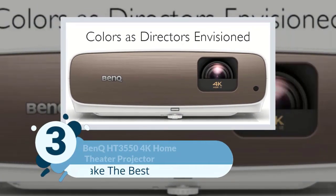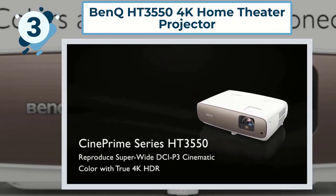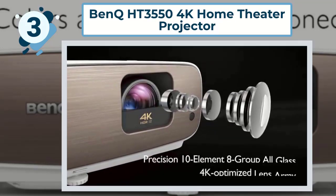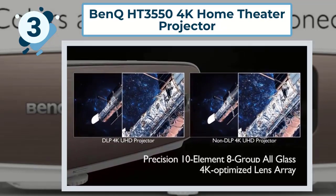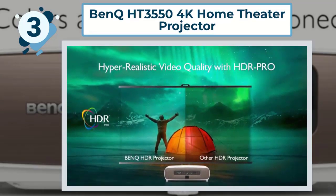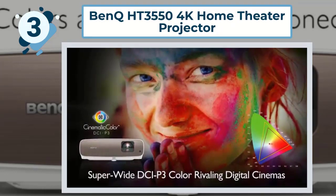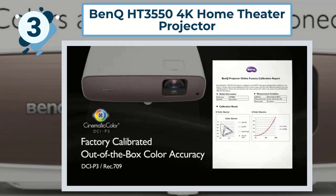Number 3: BenQ HT3550 4K Home Theater Projector. It has 8.3 million individual pixels that give incredible clarity and crisply defined details. Its color-accurate projector with DCI-P3 color space is one of the latest forms of technology for colors available and gives you a larger visible spectrum. It is designed to provide greater contrast, which makes sure that your 4K content is professionally detailed to give you the cinema experience at home. The all-glass lens grouping provides the right level of light penetration, producing best-in-class sharpness, color quality, and clarity.